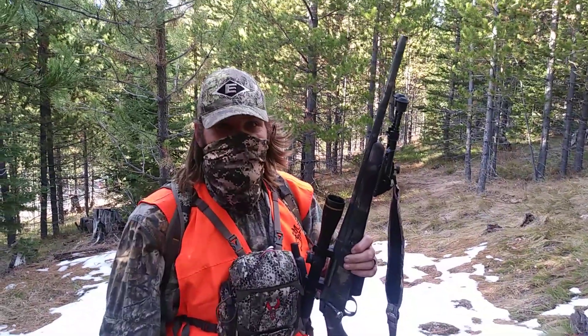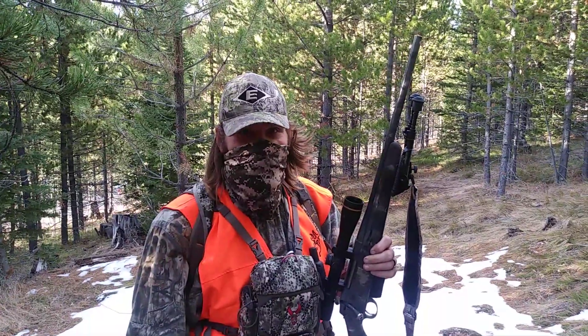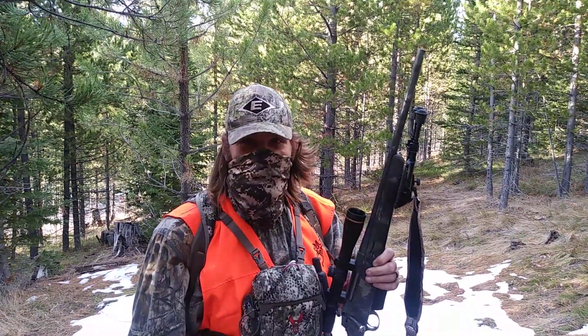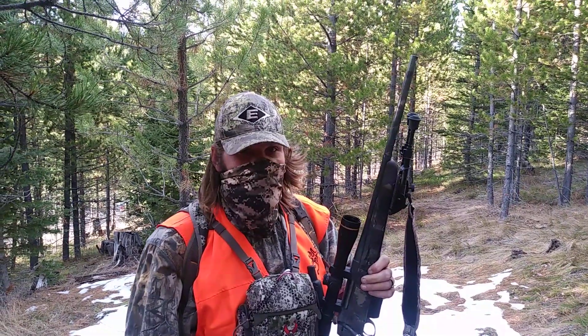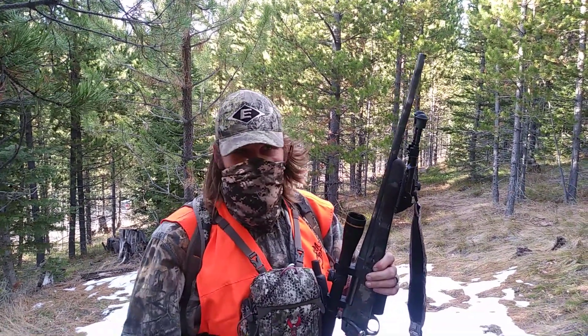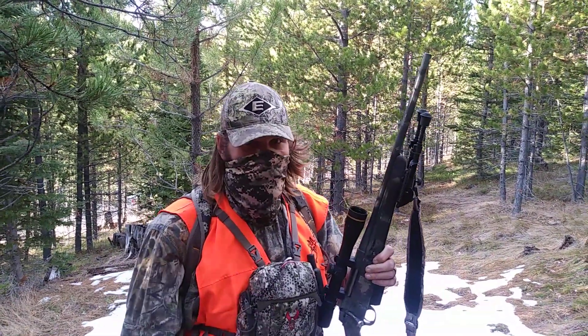Just a parental guidance warning — we're standing here and the deer's over my left shoulder. It's got some blood on it from the exit wound the way it's laying. So if you don't like to see that stuff, now's the time to turn the video off. But I wanted to show you the take and the shot placement. It was great — everything worked out, it was a nice clean harvest.